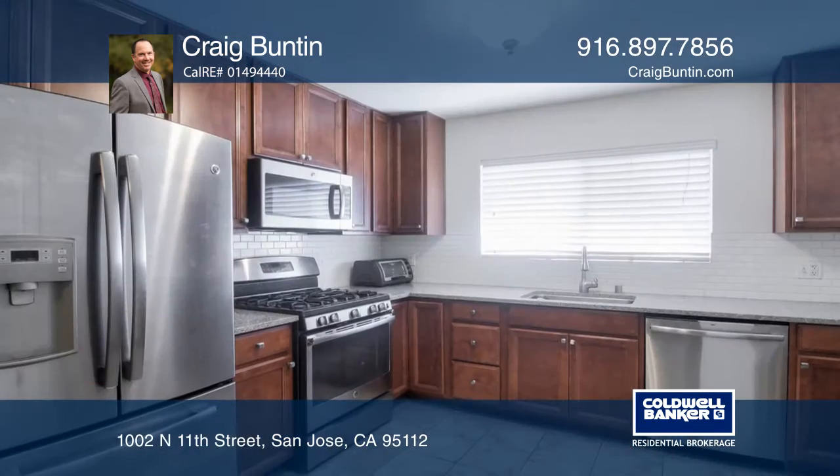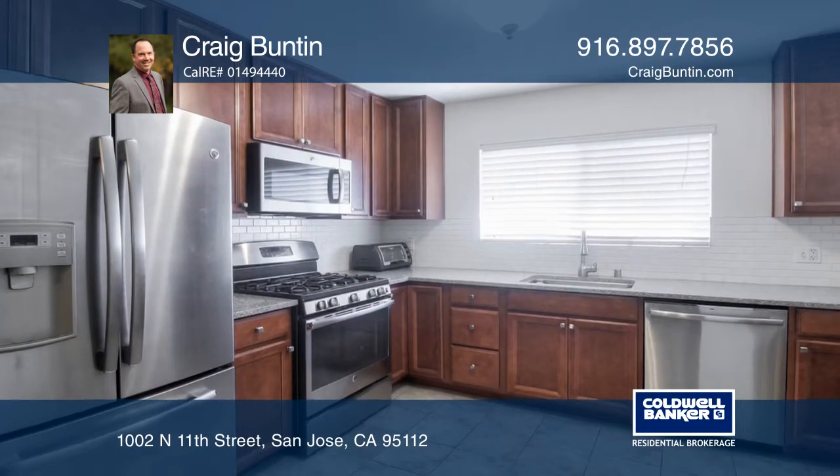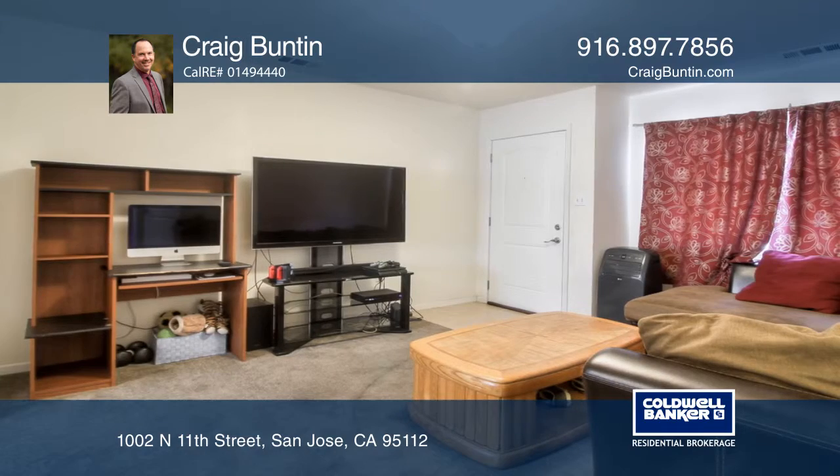It's located on a huge corner lot, minutes from San Jose State, Levi's Stadium, San Jose International Airport, BART, shopping, and restaurants.